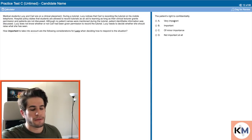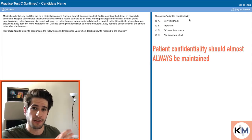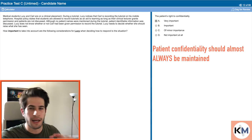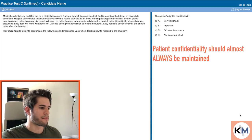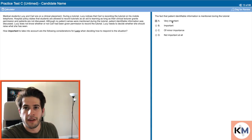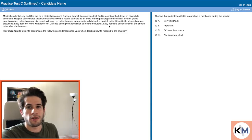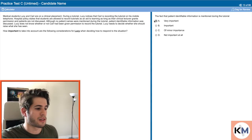The patient's right to confidentiality — do I really need to explain this? Patient confidentiality is of extreme importance. Always preserve patient confidentiality unless absolutely necessary; there are specific circumstances when breaking it is acceptable, but this is certainly not one of them. The fact that patient identifiable information is mentioned during the tutorial — again, obviously very important. If no patient identifiable information had been mentioned, this wouldn't be an issue since the passage states you're allowed to discuss tutorials as long as the lecturer grants permission and patients are not discussed. The fact that a patient name or identifiable material is mentioned is definitely important.